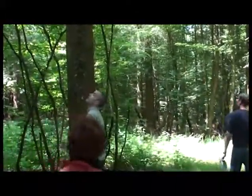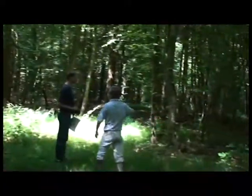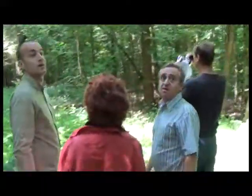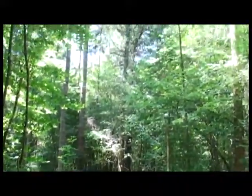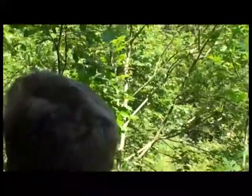On voit les traces des anciens taillis, les fauches. On peut se rappeler que sur les arbres de cette dimension, il n'y a pas eu de taillages. Ils sont quand même bas branchus. C'est une belle dimension là. Ils ont été plantés sur le haut. On va voir juste le petit carré. Là, on est en diversité.